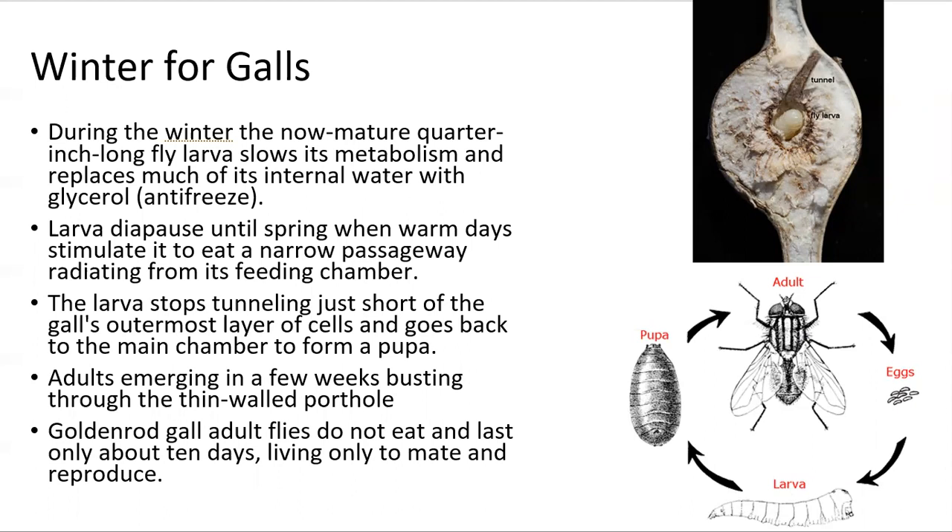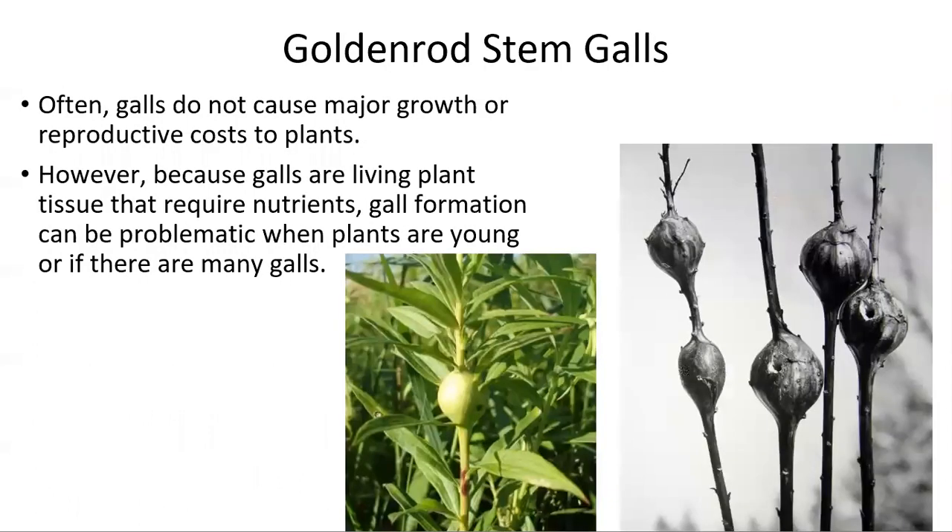Like some adult insects, such as butterflies and moths, a goldenrod gall adult does not eat and only lives to reproduce. Often, galls do not cause any major growth or reproductive cost to the plant. However, when goldenrods are young or if there are too many galls that decide to live inside of it, it can be problematic for the goldenrod.